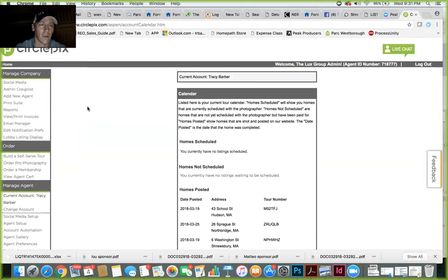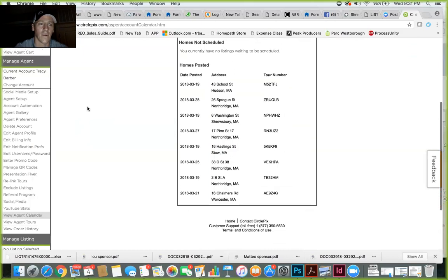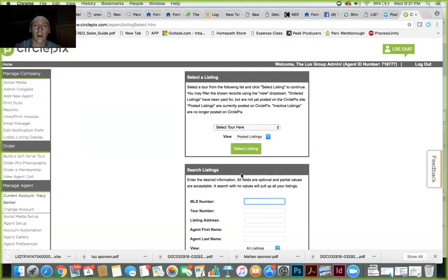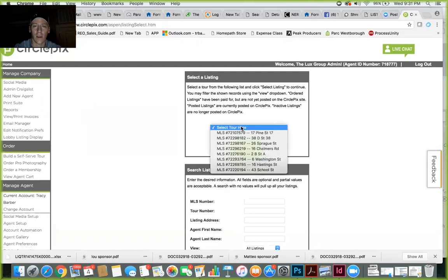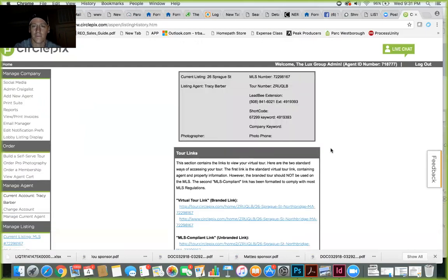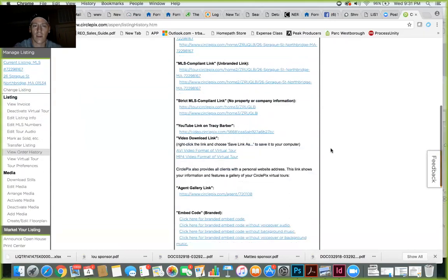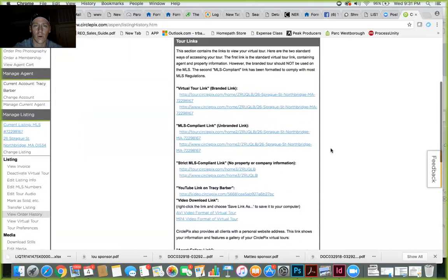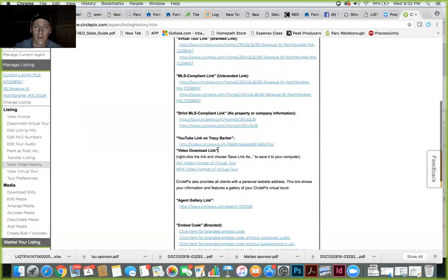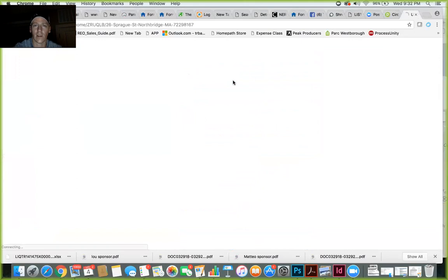The short version of what I want to show you is how to share your listings from CirclePics. Some will automatically post, but if you have a new listing, come down to 'Select a Listing' — if you have the MLS number you can search it there, or you should see your active listings listed. I'll search for 2026 Sprag, select that listing. You can share the MLS-compliant version, your YouTube link for the video, or go to the Virtual Tour link.